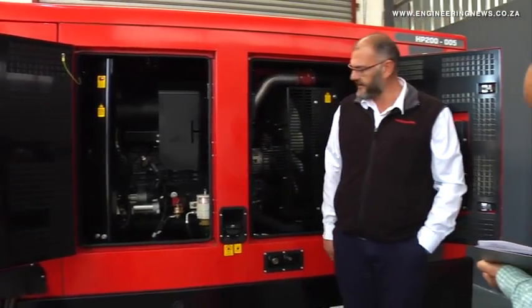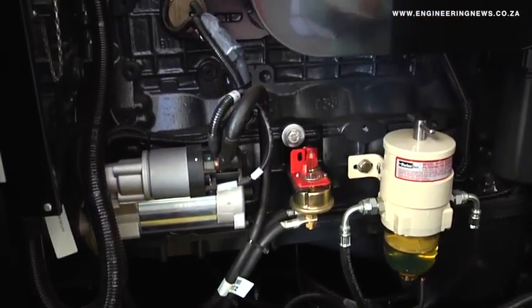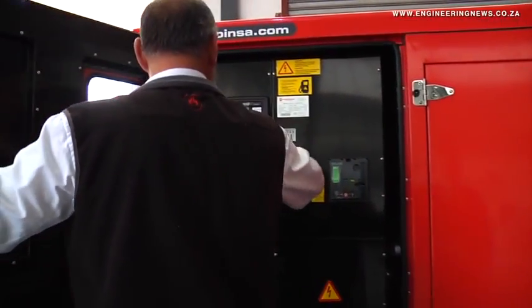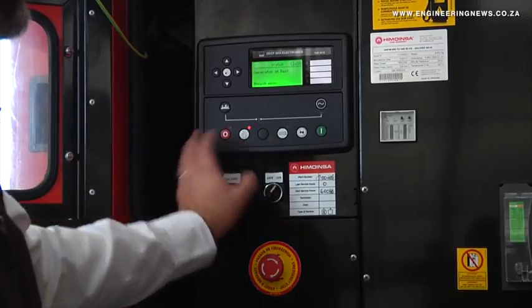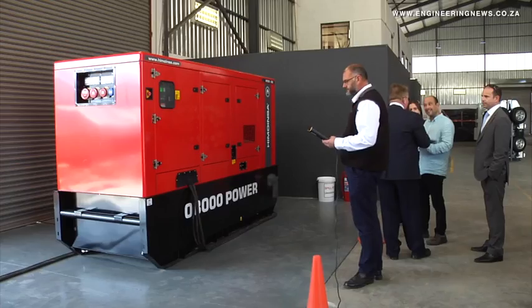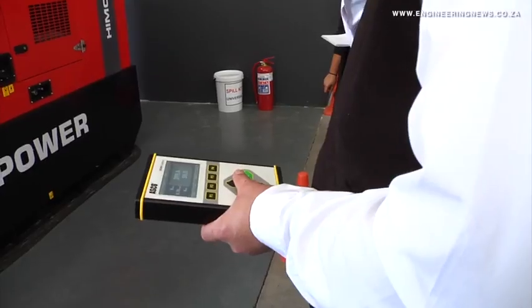That process may take three to four months, so the rental provides an immediate power solution while that piece of equipment is being manufactured tailor-made for that customer's application. Our rental fleet ranges from 200 kVA up to 1.2 MVA. We're really focusing on large units, which again comes back to that bridging solution, because larger equipment really needs bespoke tailor-made manufacturing.